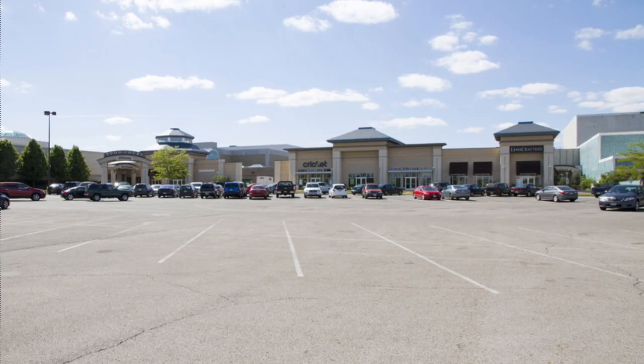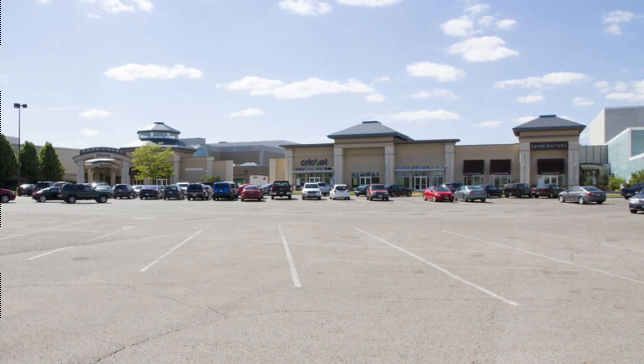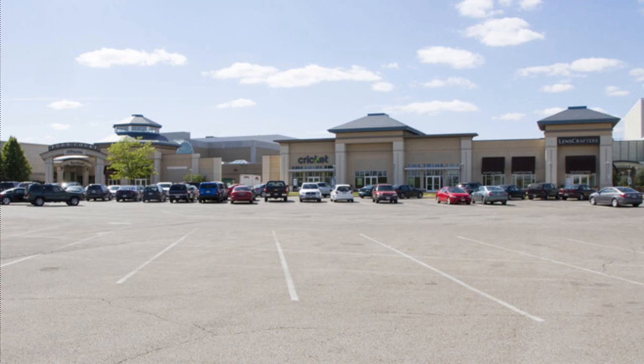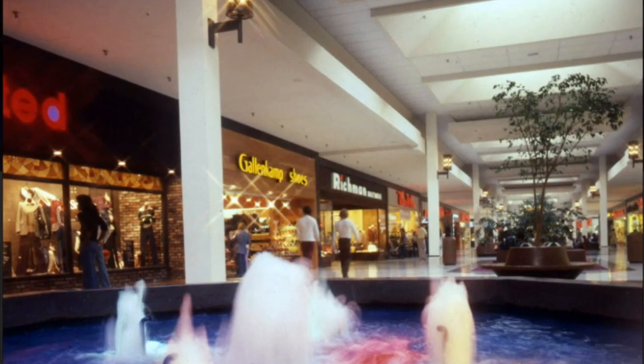It was a pretty good-sized mall. It had four anchors and enough room for an additional 56 tenants. To get to the beginning of Eastland, we have to mention another mall — Northland Mall, which opened back in 1964. It was located on the north side of Columbus. Northland Mall would be very successful, and just a few short years later, Eastland Mall would be opened.